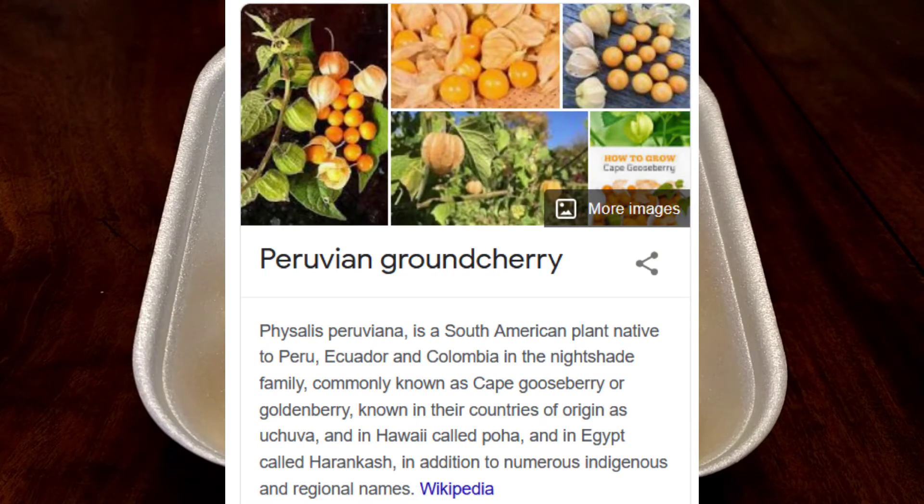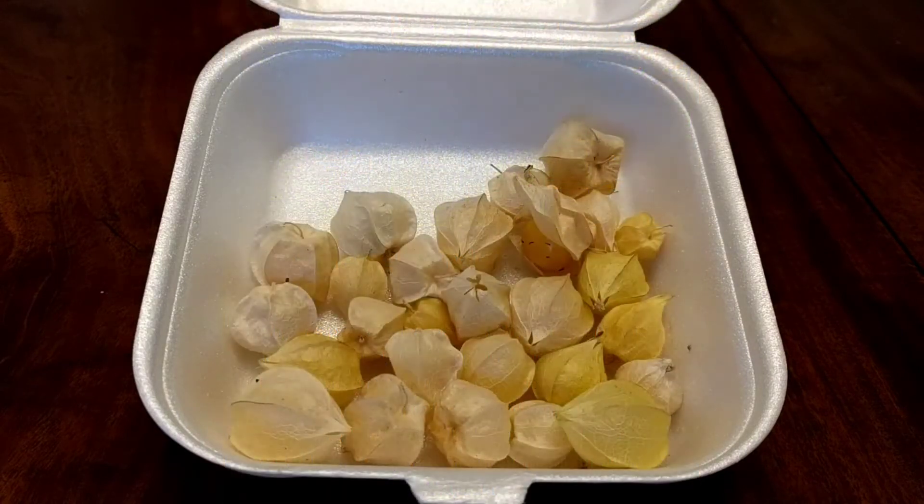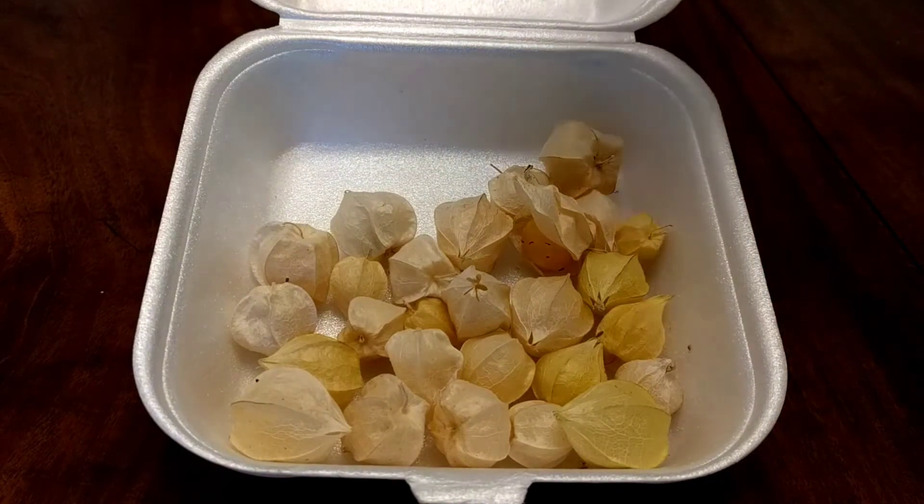They have a big long Latin name, also known as Peruvian ground cherries. I'm thinking that's what these ones are, but let's try them out.